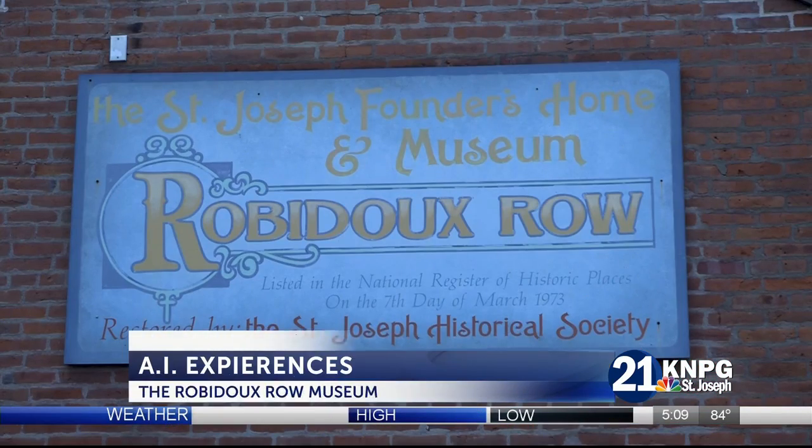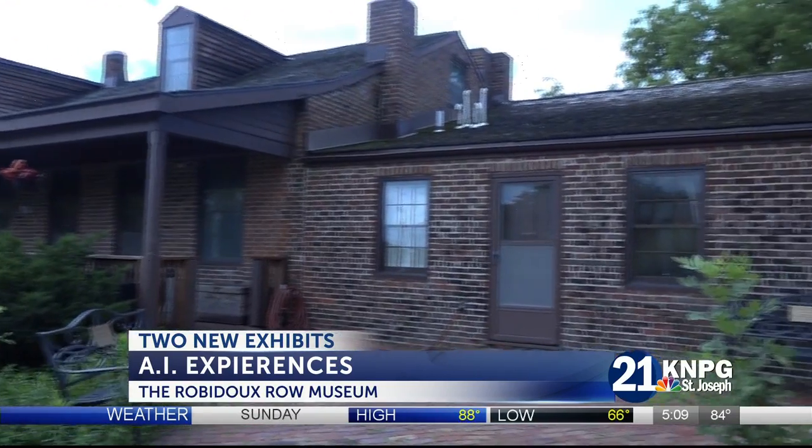I'm going to get people at the end of their tour wanting to still be here and listen to the story of the founder. This is the thought process that led Daniel Johnson, the executive director at Rubidoux Row Museum, to add two new exhibits.